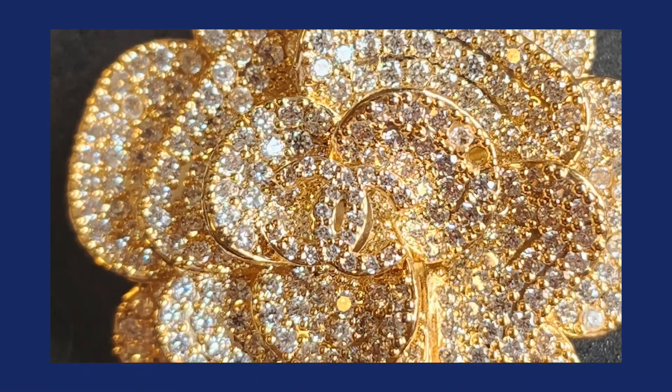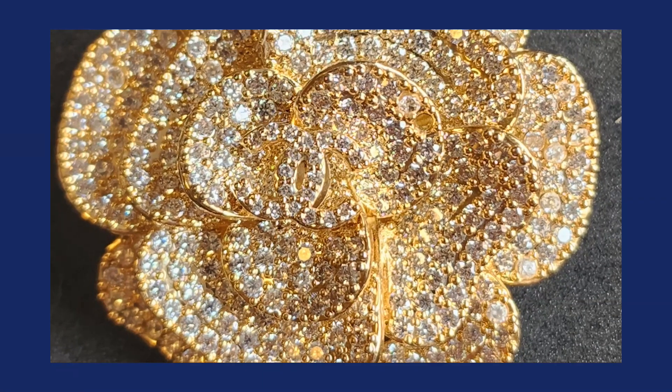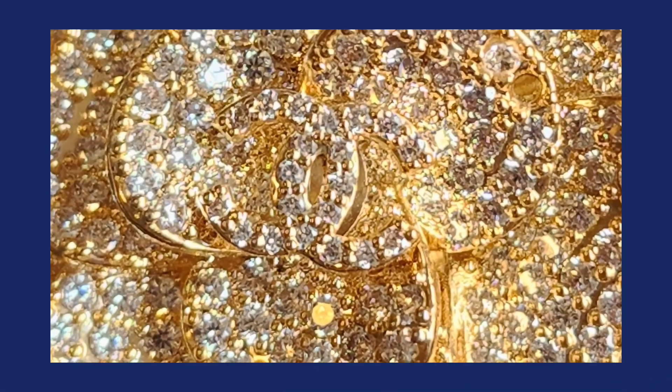A couple of the crystals are missing — there's a little bit of condition issues, but it's very minor. On the back, the piece is marked with the double C's of Chanel, their logo. The logo is also integrated into the front of the design. It's a beautiful pin, pretty sizable and significant in size. It does have a couple of crystal losses, but those are easy to fix — you can have them replaced with good quality crystals and have a pin just as good as new. It also has that nice design characteristic of the camellia, which you've probably seen with Chanel — in her clothing designs, on handbags, and accessories.